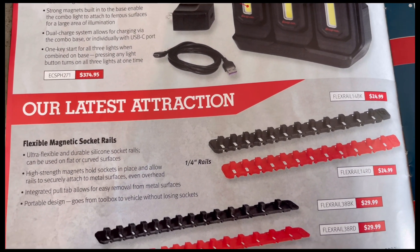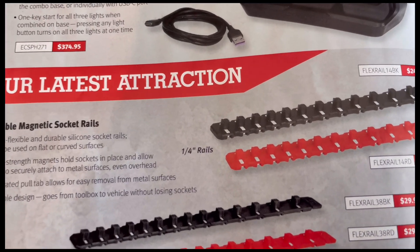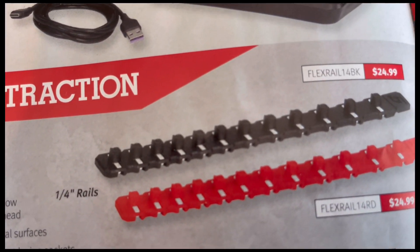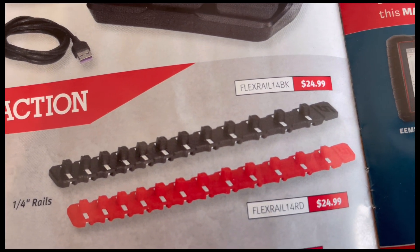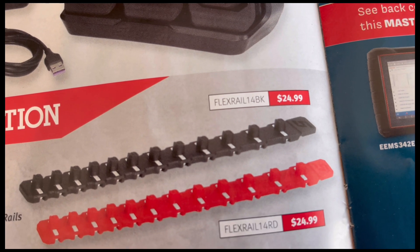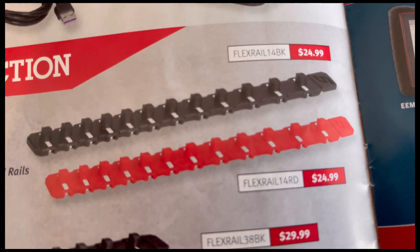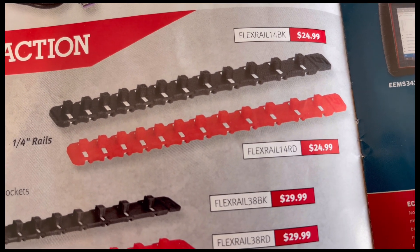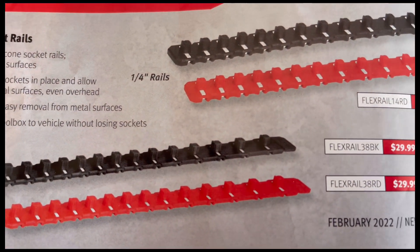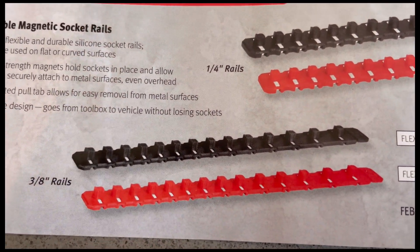At the bottom you have your flexible magnet socket rails. You've got your quarter-inch rails with model number and price, and your black and red three-eighths rails.